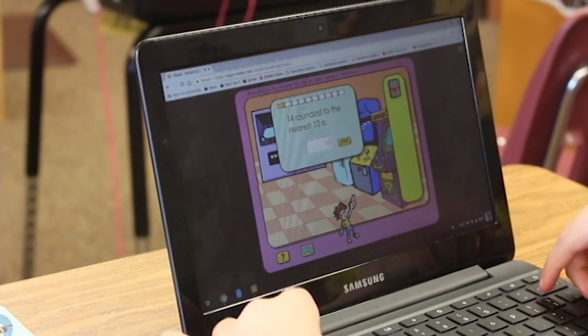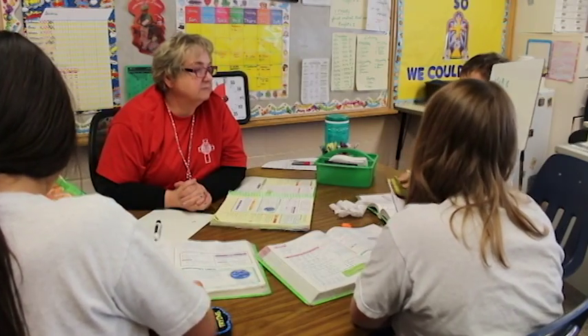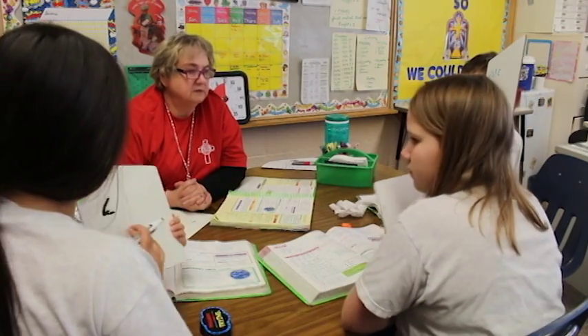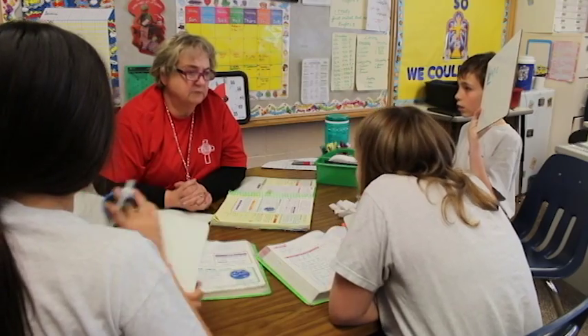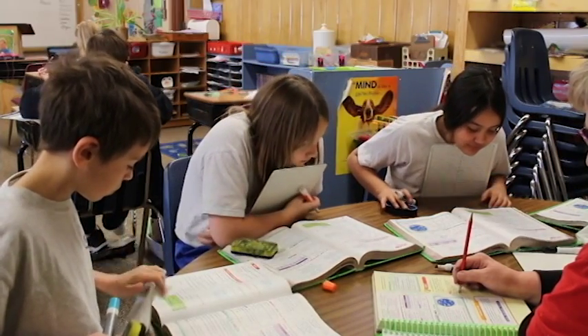I get to know every individual kid — I know their strengths, I know exactly the ones having trouble with their facts. When you've got 20 kids, you just don't know each kid as well individually. I didn't really think I was going to like it — when they first told us, I'd done it the other way forever. But I really do like it.